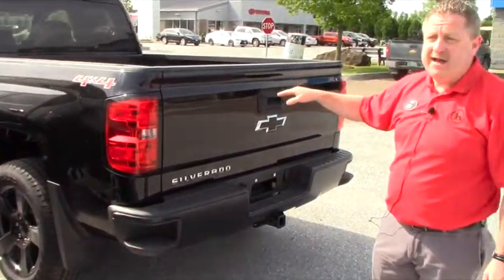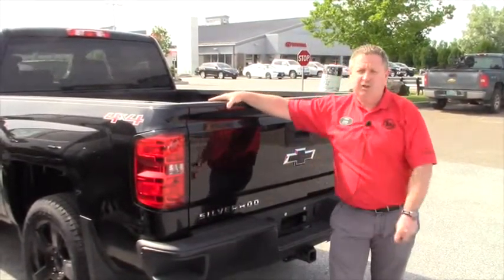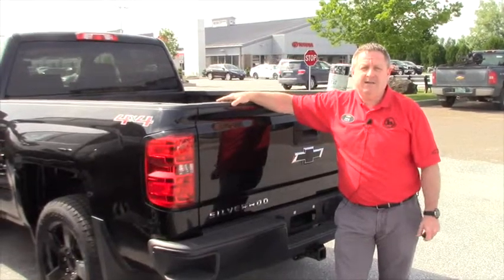On the inside, we have automatic air conditioning, power windows, power door locks — a very sharp work truck in the blackout edition.